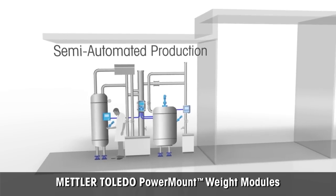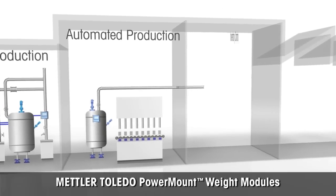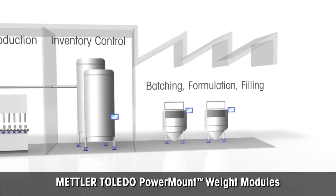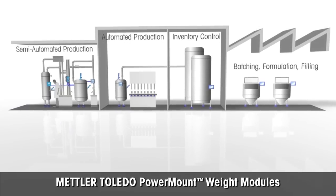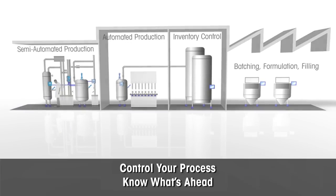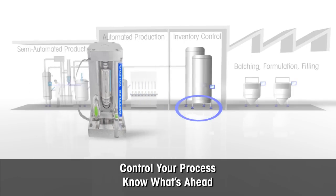Mettler Toledo introduces the new Power Mount weighing module. Avoid unnecessary costs due to undetected faults in your process. The new Power Mount is the answer for customers needing predictive maintenance to identify potential faults before they occur. Control your processes, know what's ahead, and react before serious costs occur.